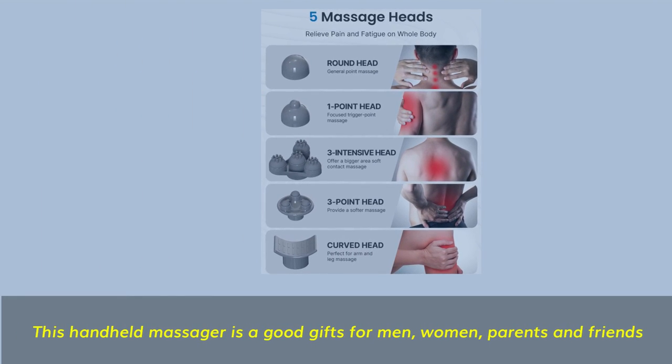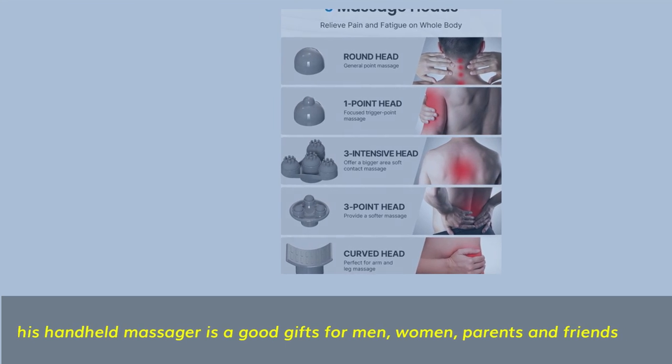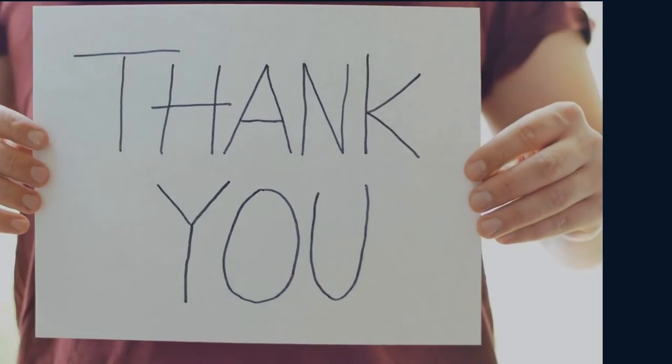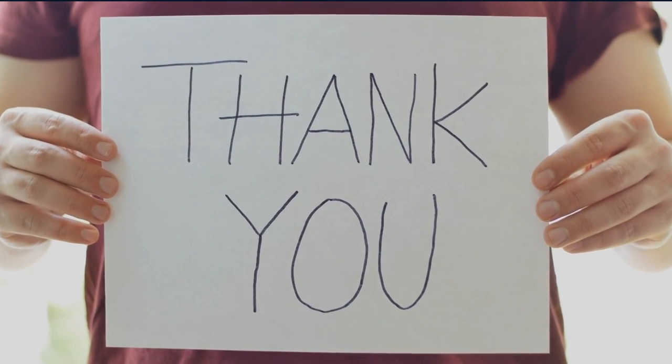This handheld massager is a good gift for men, women, parents, and friends. Thanks for watching the video.